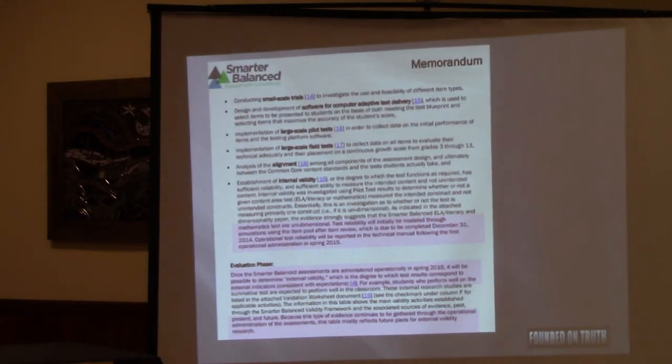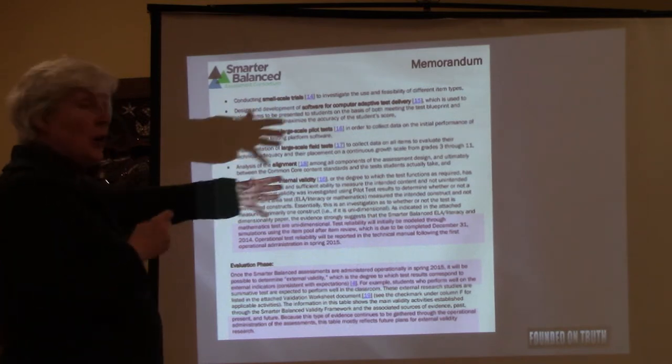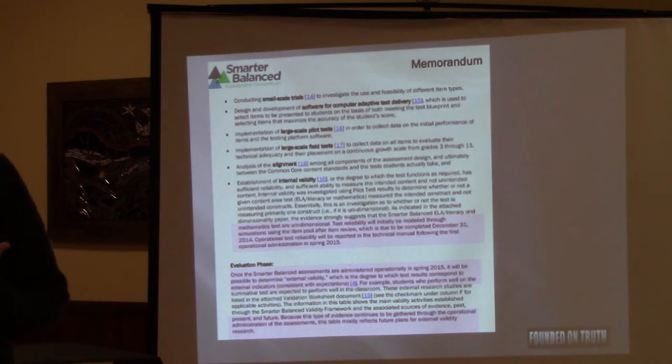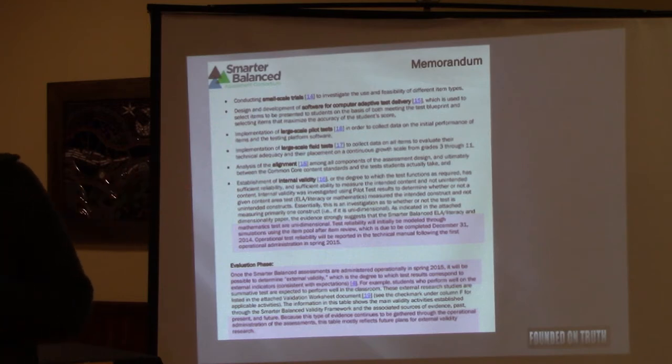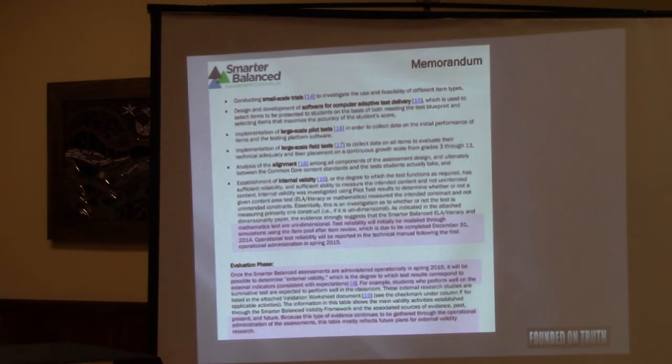This is from Smarter Balanced's own memorandum. You hear always that these tests are valid and reliable, and I know a lot of people are thinking about whether or not they're going to opt out. The test says reliability will be established — they started pilot testing in December 2014, then their first administration in 2015. Once administered in 2015, then they'll be able to see if they're valid. All of the projections you're hearing about validity mostly reflect future plans. These tests are not valid, and Smarter Balanced says so in their own internal documents.